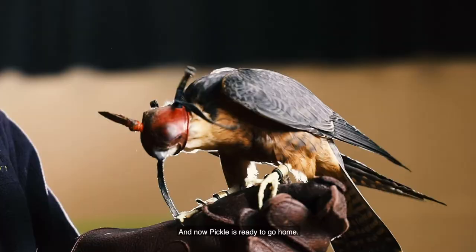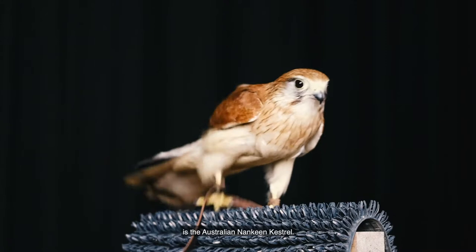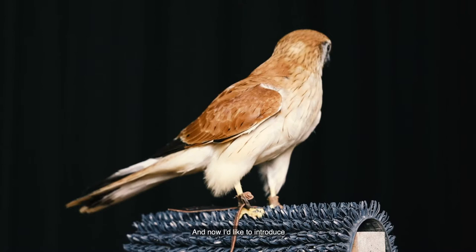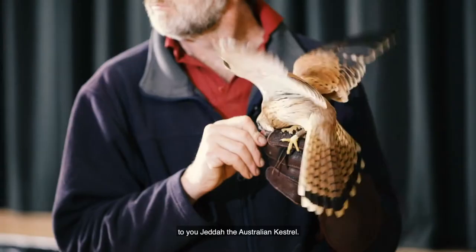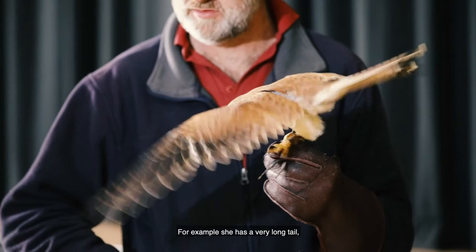The smallest species of falcon in Australia is the Australian or Nankeen kestrel, and now I'd like to introduce to you Jeddah the Australian kestrel. As she flies, you'll notice that she's got some beautiful adaptations for her way of life. For example, she has a very, very long tail — a long fan-shaped tail. That's her rudder and her brake.